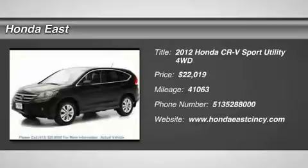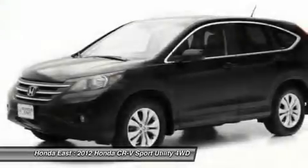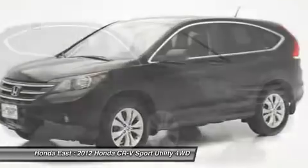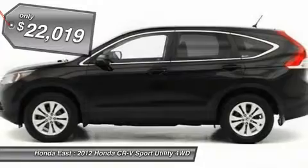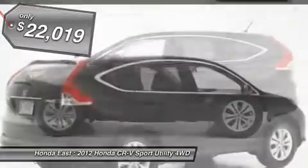Honda Certified, Clean Carfax. 2012 Honda CR-V EX with 4-wheel disc brakes, alloy wheels, AWD, electronic stability control, front fog lights, local trade, low tire pressure warning, new brakes, non-smoker, one-owner.